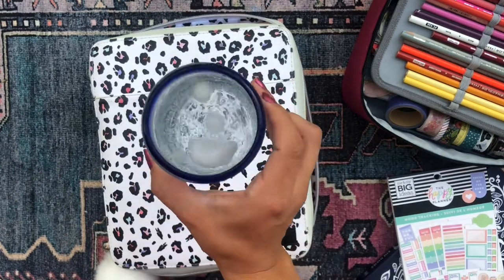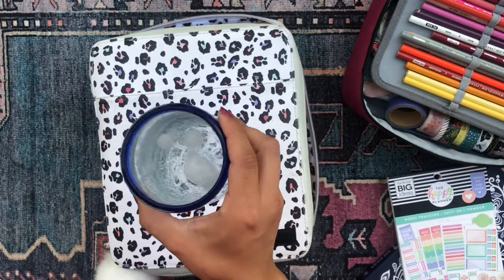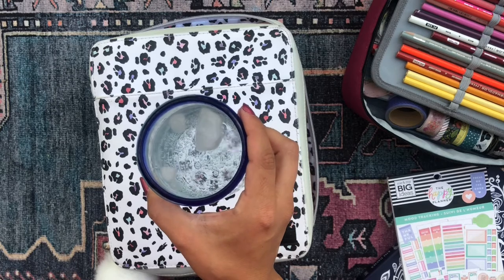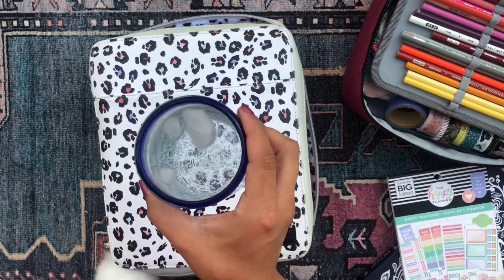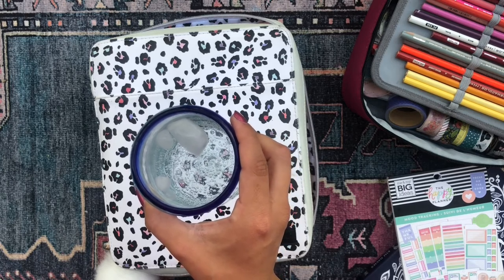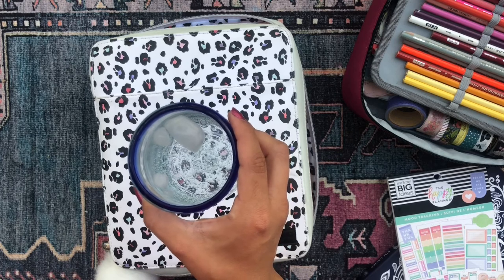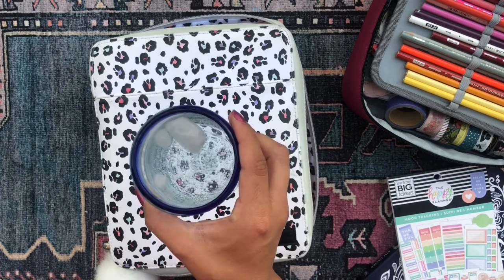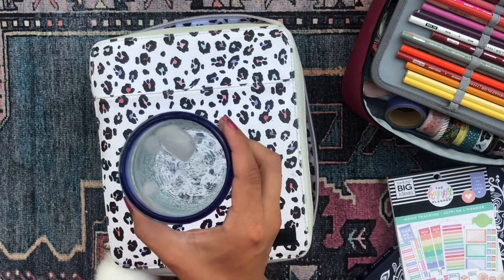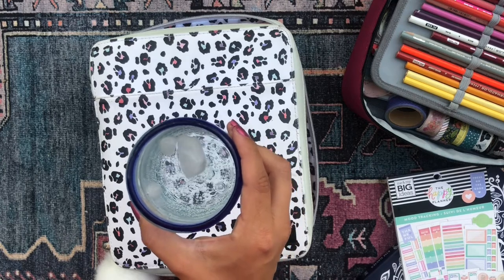A cheers to you — clink. I have here my La Croix with some ice. It's hot down here in Southern California. Oh my goodness. Heat waves have really been rolling all over the country, so I hope you're staying cool out there and I hope you're having a beautiful and blessed Sunday. It's currently Sunday afternoon here in San Diego, California.